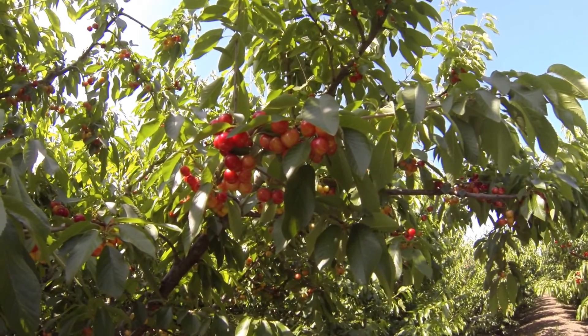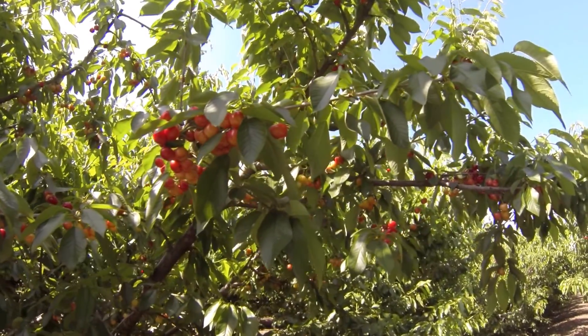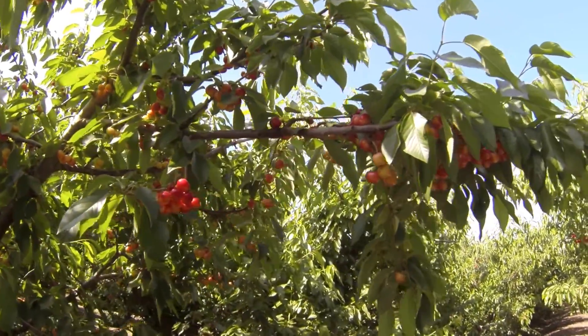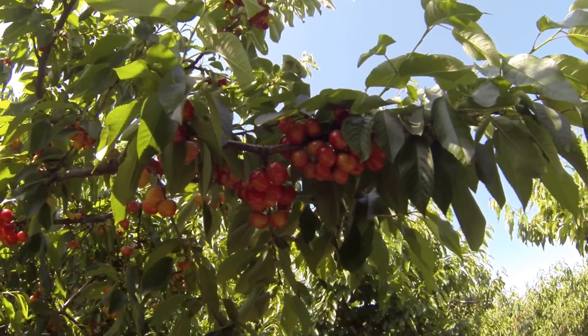It's April the 29th, 2013. We're in Fresno County looking at one of our treatment blocks. These are Brooks cherries, with Tulare interplanted as well as Rainiers, but primarily it's a Brooks cherry block.